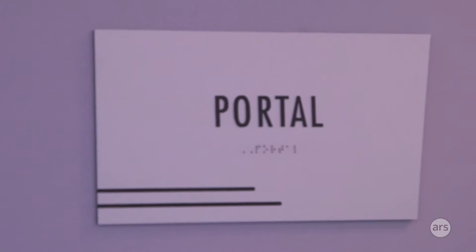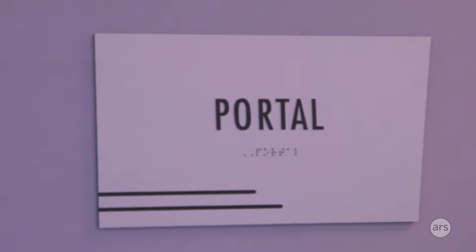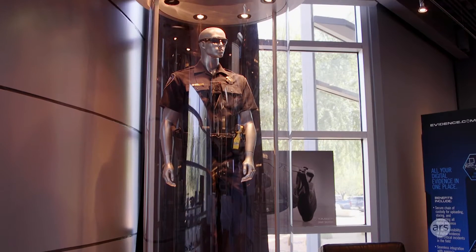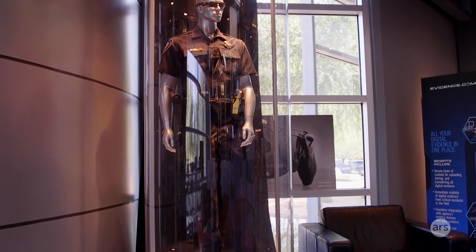Some people call it the Get Smart entrance. We might call it the James Bond entrance, Star Wars, Star Trek. The point is we want to blow your socks off coming in here so that when you arrive, you can see that we're different.